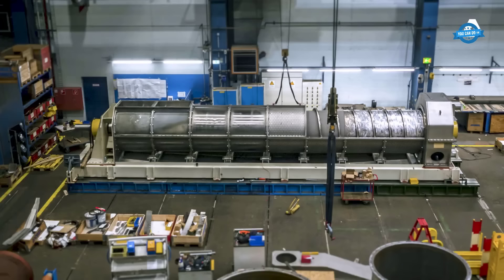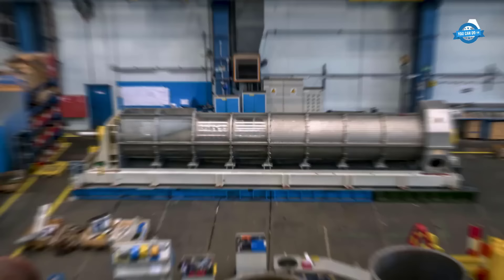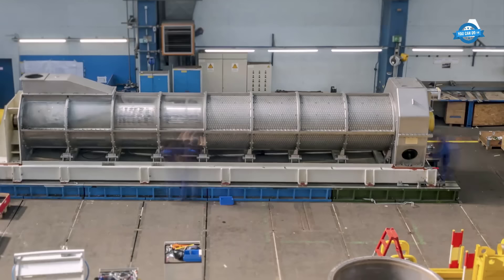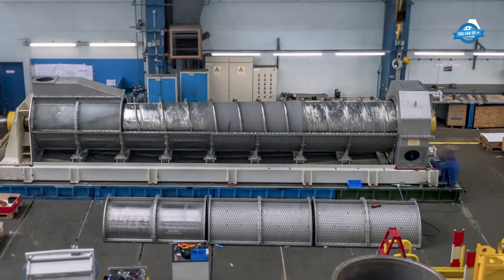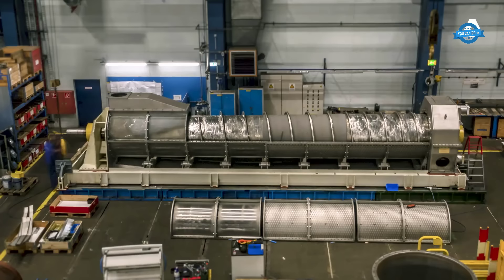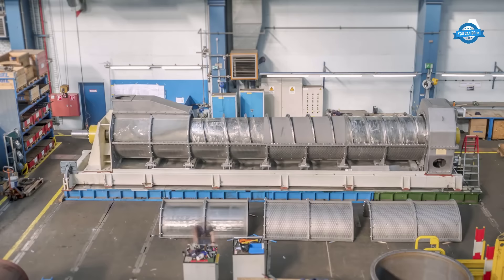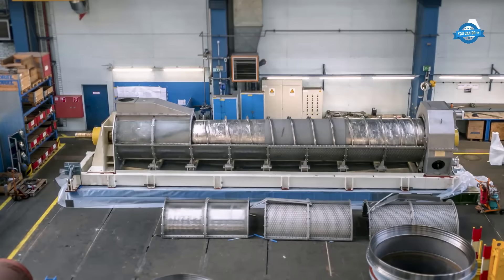In places where heads are exceptionally low, Andritz Hydro's bulb turbines come into their own. These turbines are recognized for their innovative horizontal shaft orientation, which reduces their size compared to traditional vertical arrangements. The adaptability of these turbines to varying conditions, along with their cost-effectiveness, has made them a cornerstone of hydropower solutions in such scenarios.